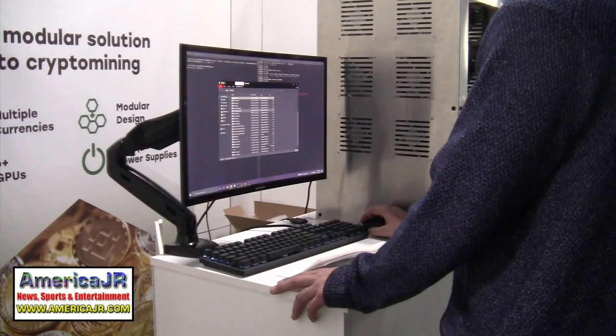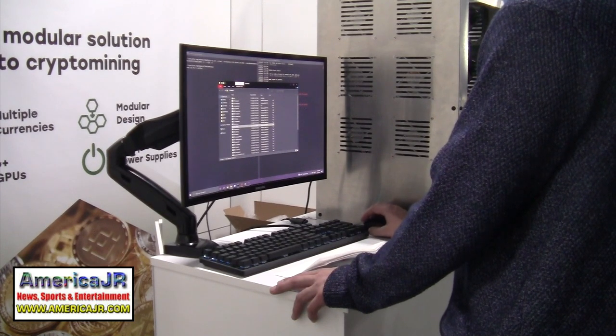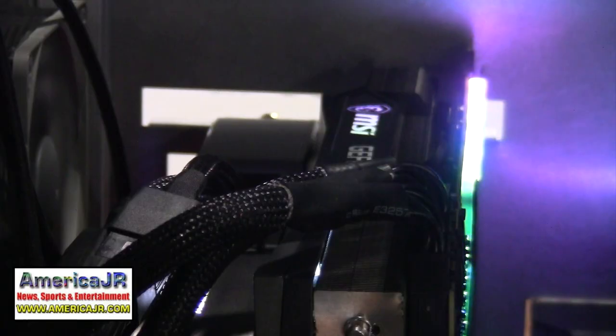Michigan State University student Ethan Hopp told me about his cryptocurrency mining computer that he built for Spartan Miners. It's meant to replace your desktop PC — he uses it at school to play games, do work, and schoolwork, but it also makes him money at the same time. He said it can be used to mine Bitcoin, Ethereum, and many other cryptocurrencies.